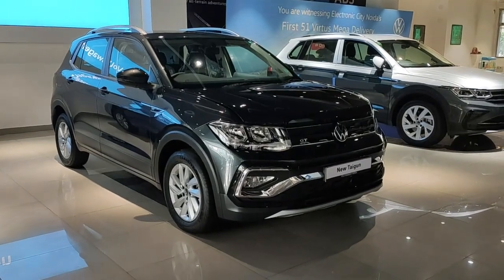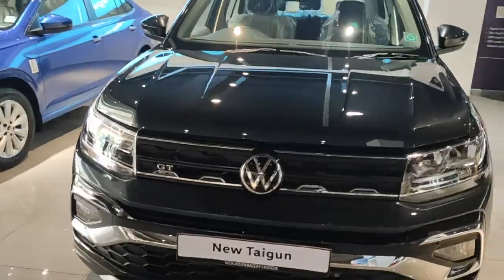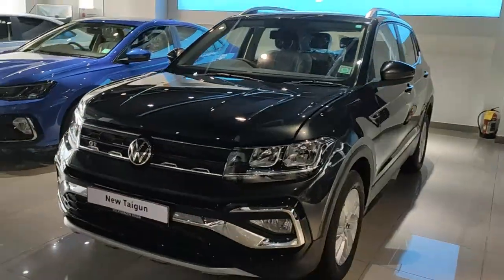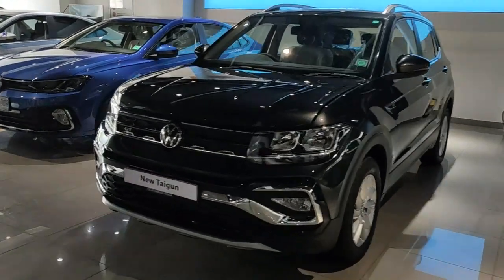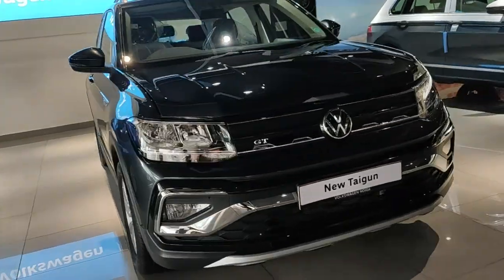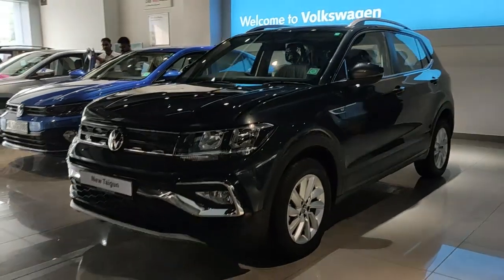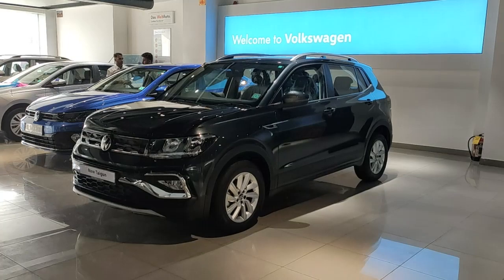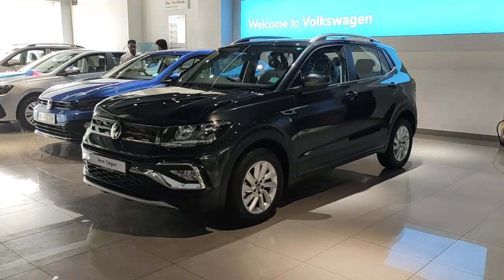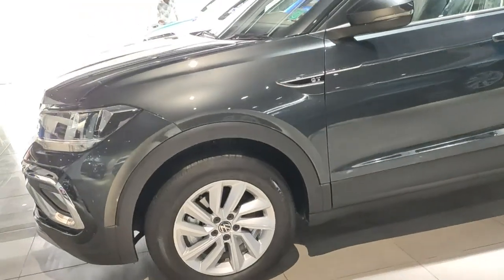The Taigon competes in the most challenging segment of the Indian automobile industry — the compact SUV segment — going head to head with the Hyundai Creta, Kia Seltos, and even its cousin the Skoda Kushaq. The Taigon and Kushaq were the first offerings from the 2.0 strategy, sharing the same MQB AZ-Indian platform, which is India-specific and localized. There is significant parts sharing between the two — doors, powertrain, engine tuning, suspension, and chassis — with only visual differences on the exterior and interior.